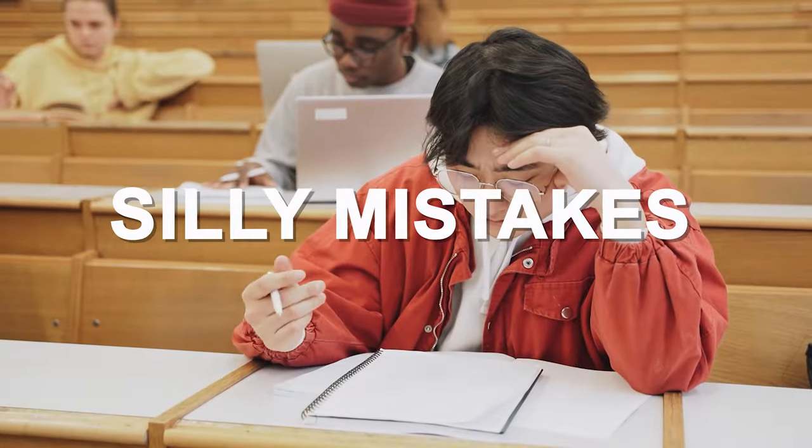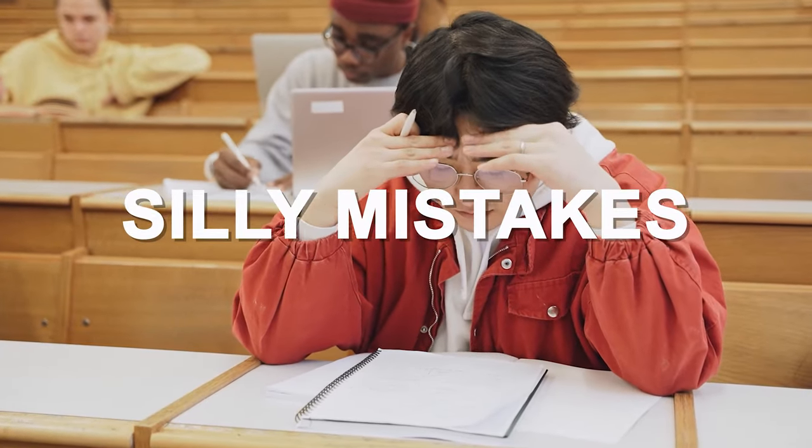Hi friends, welcome to my channel. I'm Arpita Karwa and in this video we are going to talk about a very important topic: how to avoid silly mistakes in UGC NET examination. A lot of students come to me and tell me that they have prepared very well for the exam, yet on the day of the exam they made some silly mistakes because of which they did not score well.